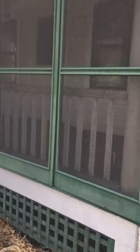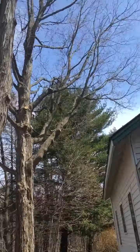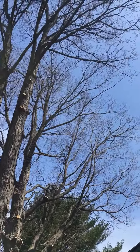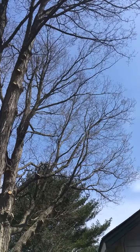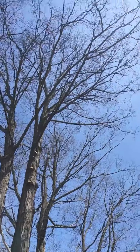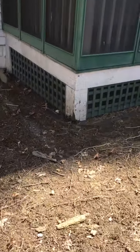The branches are a concern near the screened-in porch. Those branches are overhanging — they've got to go. And way up there, those are overhanging too. I think this whole tree should probably go, maybe this one too — this one's overhanging the roof.